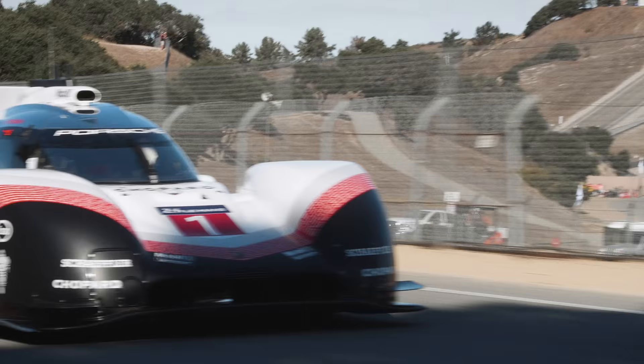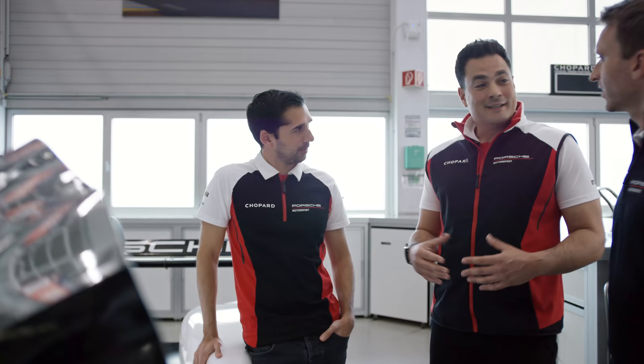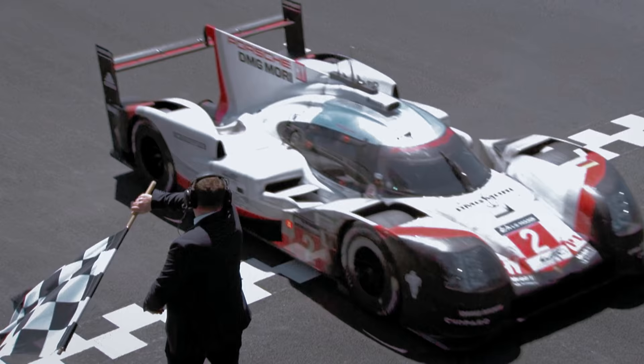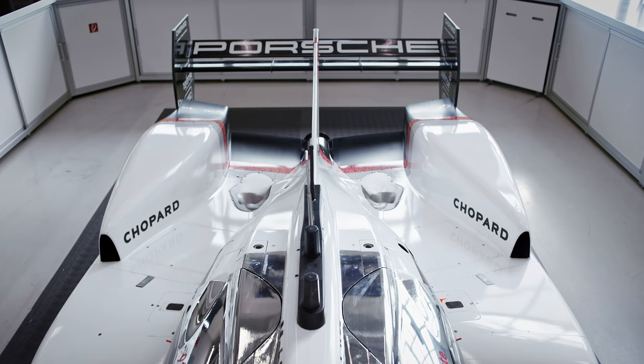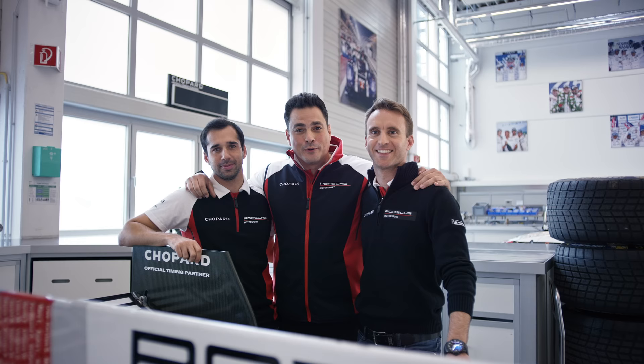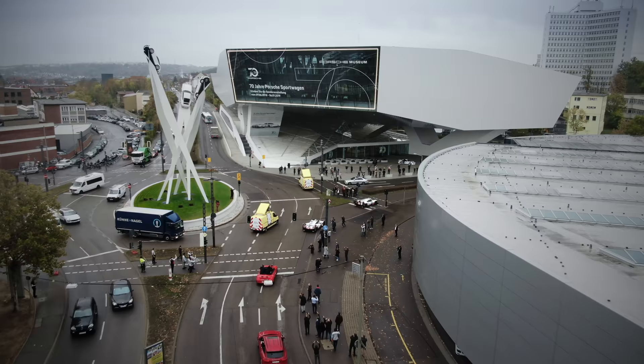And also a thank you to Porsche for letting us — us three — do this and go to Le Mans and compete in the World Championship. Thank you everyone for spending some time today going through our top five for the Porsche 919 Hybrid Evo project. I hope you enjoyed it and looking forward to seeing you all next time. Thank you very much, guys. A great car that will now find its way to the museum.